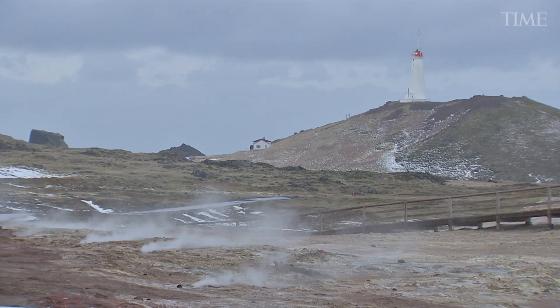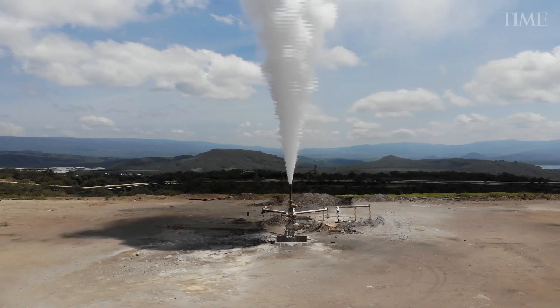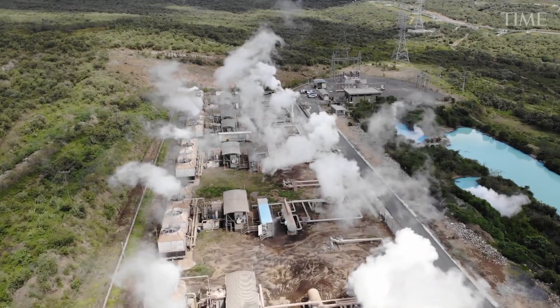Geothermal is constant. It's on all the time — 24 hours a day, seven days a week. It doesn't care about the weather. It's what's called a clean source of baseload power, and it can fill in the gaps on the grid that we now have to fill with fossil fuel.